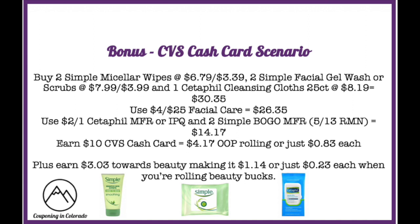The bonus deal this week is a CVS cash card scenario on Simple and Cetaphil products. Buy two Simple micellar wipes at $6.79 (second at $3.39 with buy one get one 50% off), two Simple facial gel washes or scrubs at $7.99 and $3.99, and one Cetaphil cleansing cloths 25-count at $8.19, totaling $30.35 — hitting the $30 threshold. Use a $4 off $25 facial care CRT to drop to $26.35, then a $2 off one Cetaphil coupon and two Simple buy one get one manufacturer coupons from the 5/13 RetailMeNot insert (limit two).